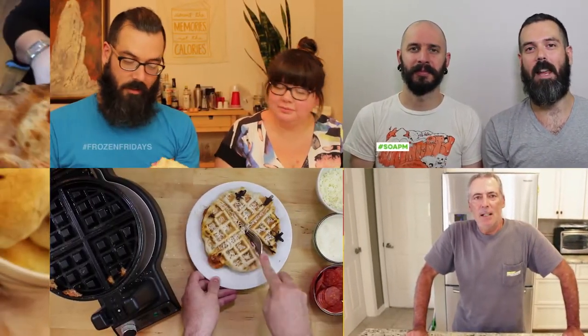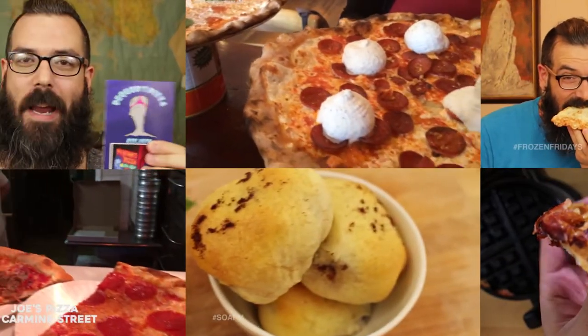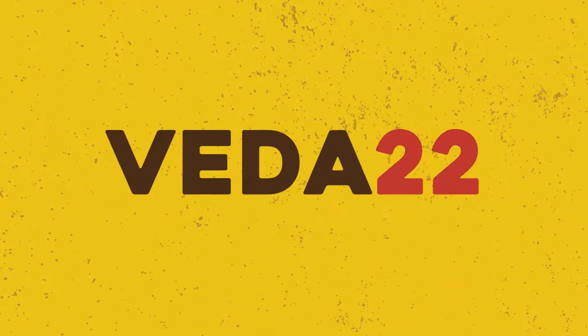The only one who could ever need me was the son of a pizza man. The only boy who could ever feed me.